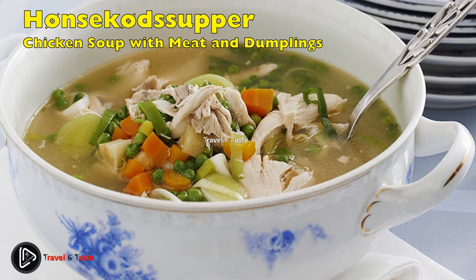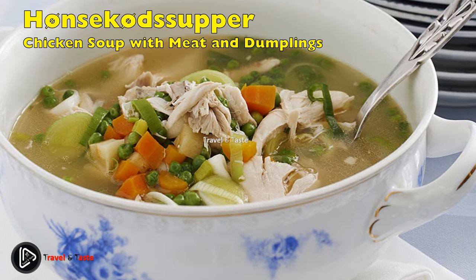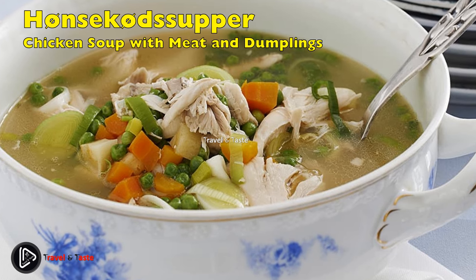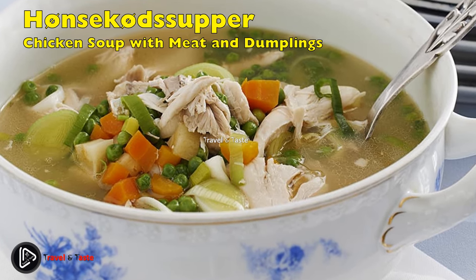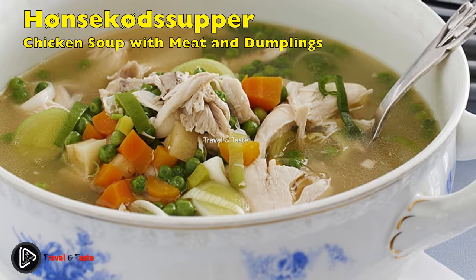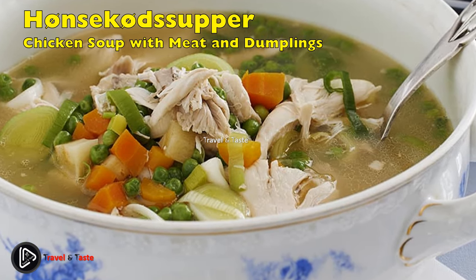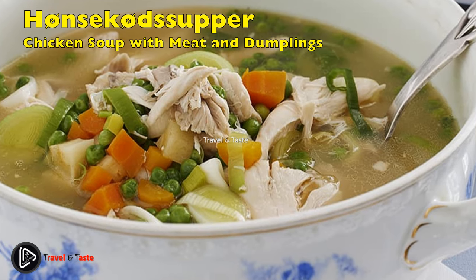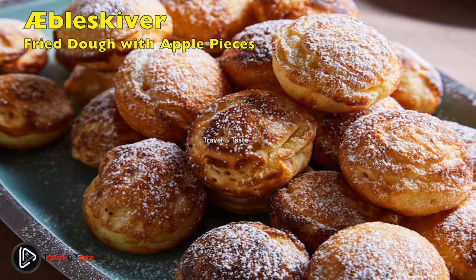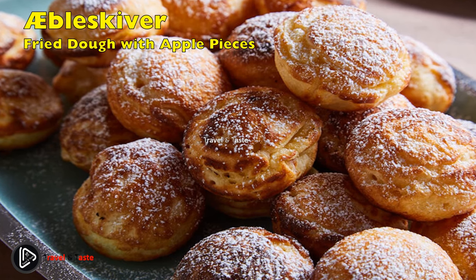Hønsekødssuppe med kødboller og melboller: chicken soup with meat and dumplings. This soup dates back to around the 1800s. It was eaten a lot by the royals of the Danish court but found its way down to the homes of ordinary Danes. It is a soup of chicken or beef stock and chopped vegetables such as leeks, celery, and carrot. Submerged in it are very small meatballs and melboller — dumplings made with melted butter, flour, and eggs — which cook in the simmering soup. The soup is served with sliced bread on the side.